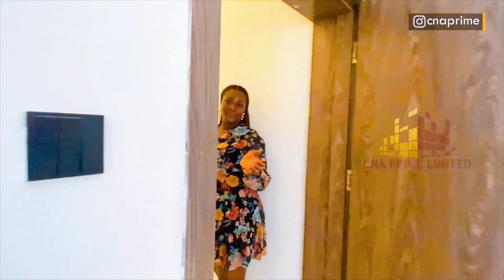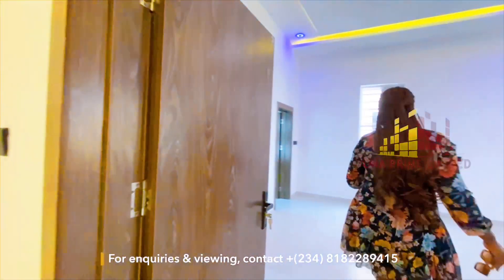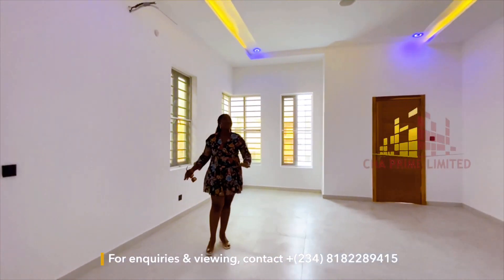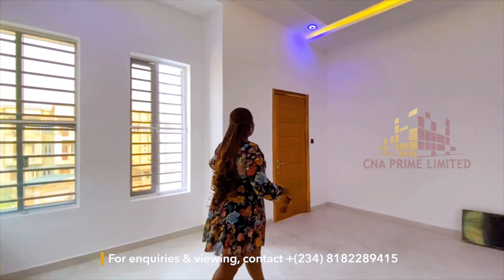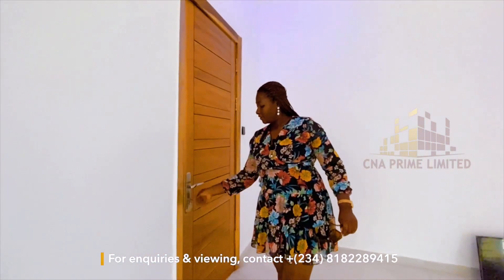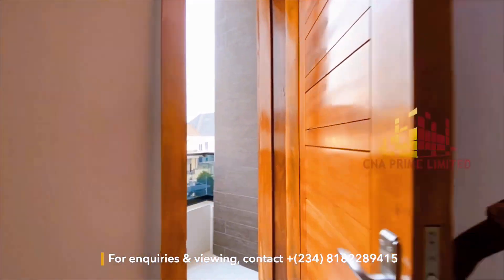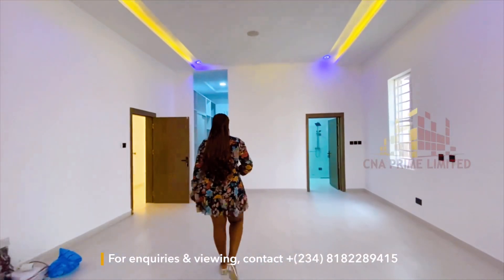Now to the master's bedroom — wow, this is in all standards what the name implies. It's big, it's massive, with a high ceiling, in-built speakers, and cameras. Outside the door there's a balcony as well. This is the master's bedroom in every sense of the word.